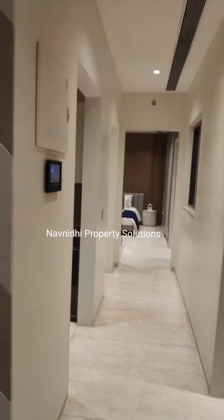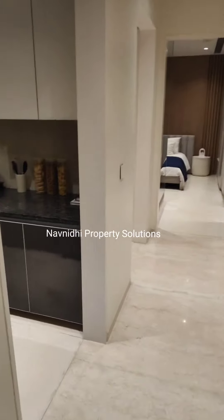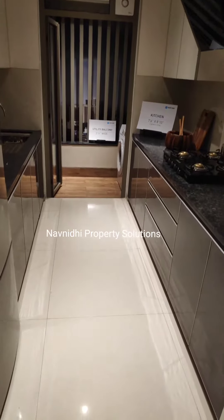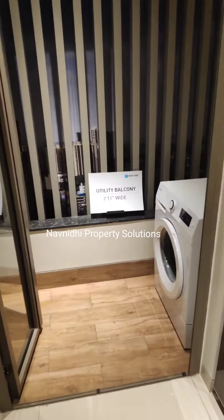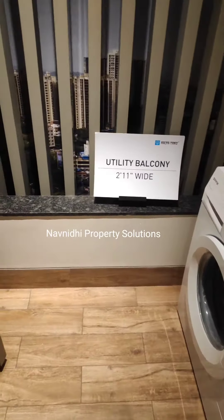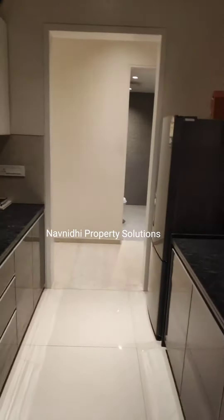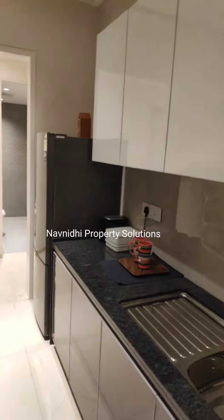Now let's see the kitchen. This is the actual passage. The kitchen will come with two parallel platforms and the size of the kitchen is 7.6 into 8.10. Outside the kitchen you are getting this wide utility area in which you can keep your washing machines and dry your clothes. So this is again a good decent size kitchen.